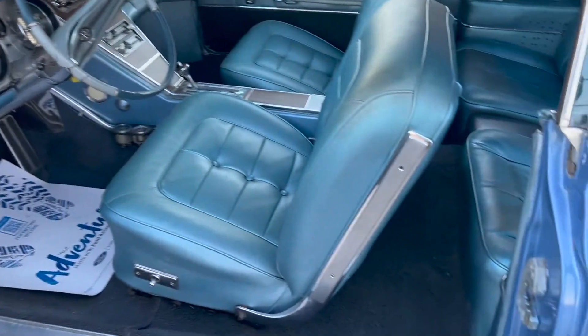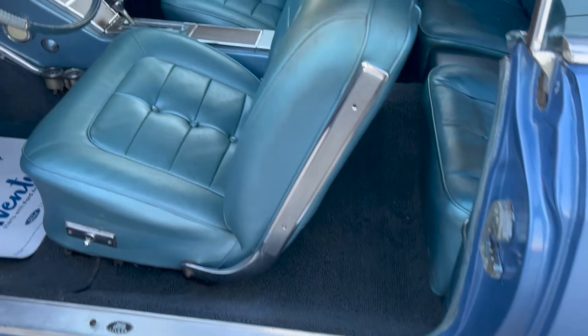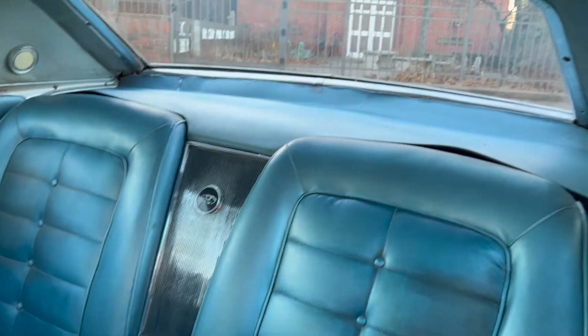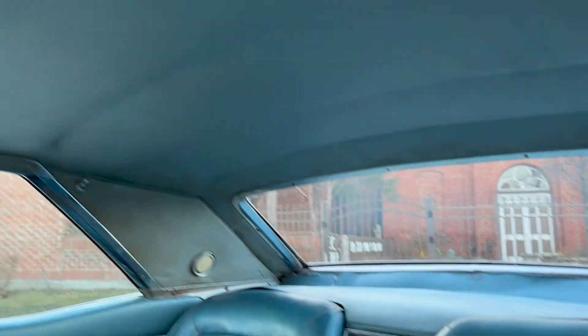Looks like the rubber seals were never replaced. As you can see, the seats are faded. The package tray and headliner should get replaced.